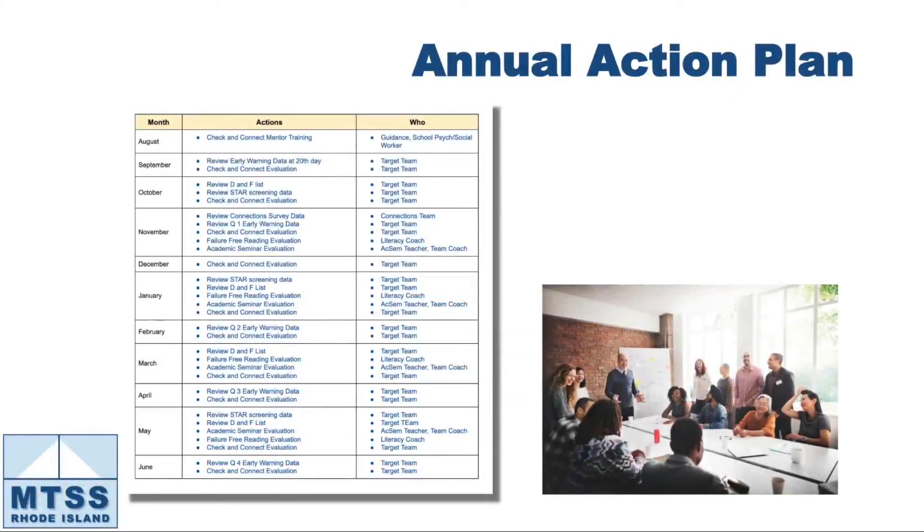Because every school year gets busy and we often lose sight of our initial plans, the team captured the schedule of actions across the year. This helps them follow through on and reap the rewards of all of their careful planning.